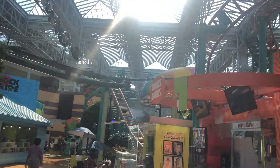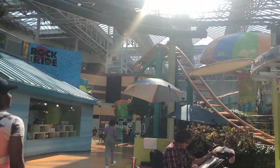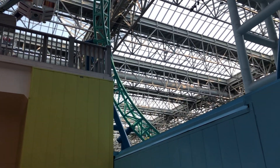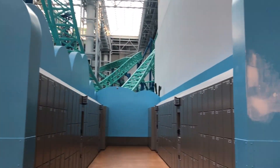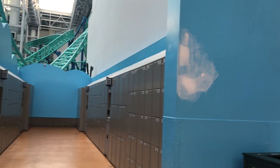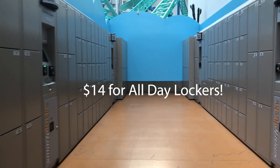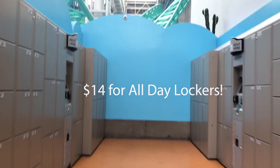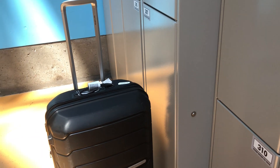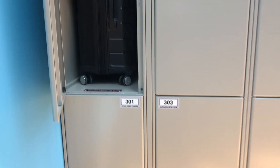Many guests may be traveling here on their way in or out of the airport since it's just a few minutes away by train. This means guests could have luggage and want a place to store it. Fear not because there is a set of lockers right underneath the ferris wheel. What I love about this is you can access them multiple times — as many times as you want — and the most you're going to pay for a large bag is $14. The $14 is really not a bad deal for all-day storage especially since you have unlimited access.